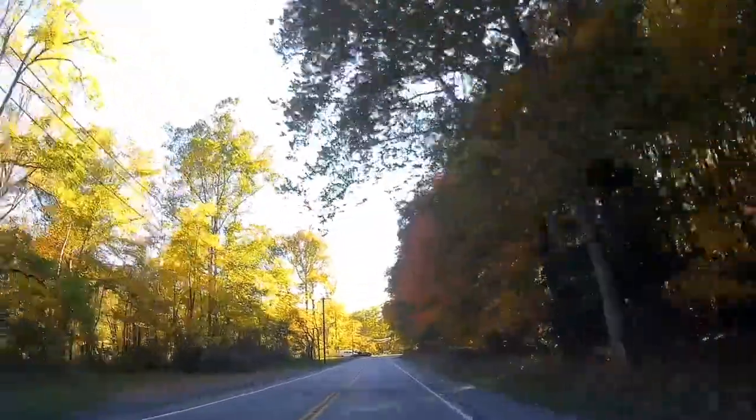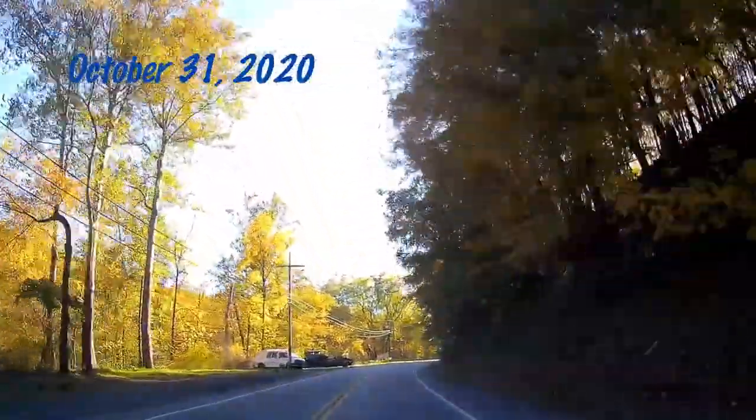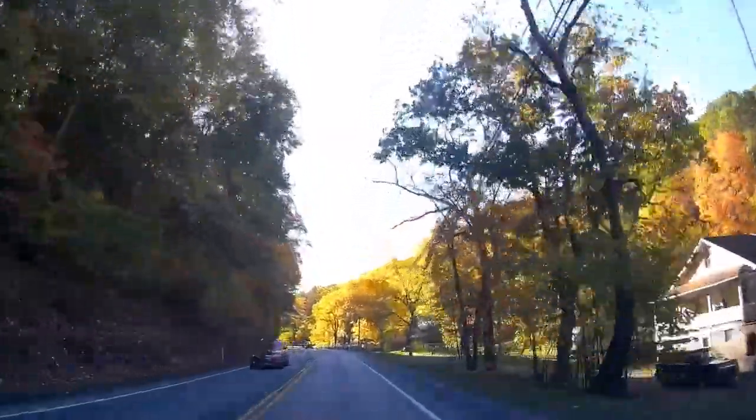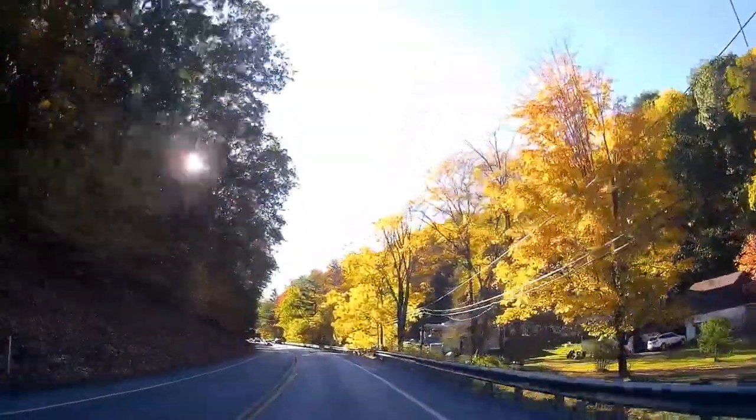Hi, and welcome to Histories of Last. For all its trials and tribulations, 2020 gave us one of the best fall foliage seasons in recent memory in Pennsylvania, and what better place to experience that than watching trains on the famous Horseshoe Curve.